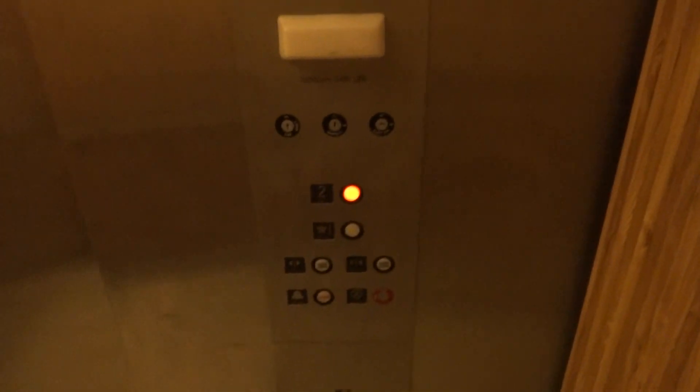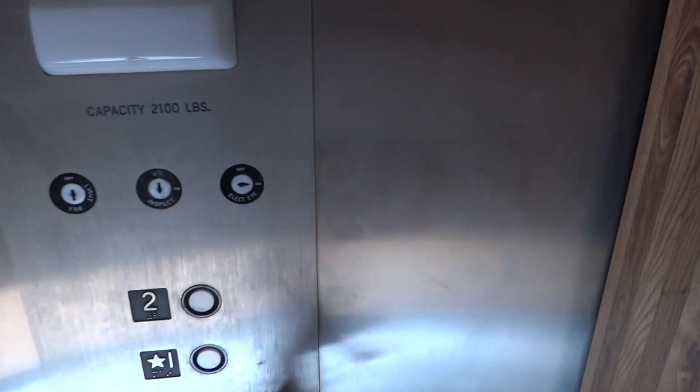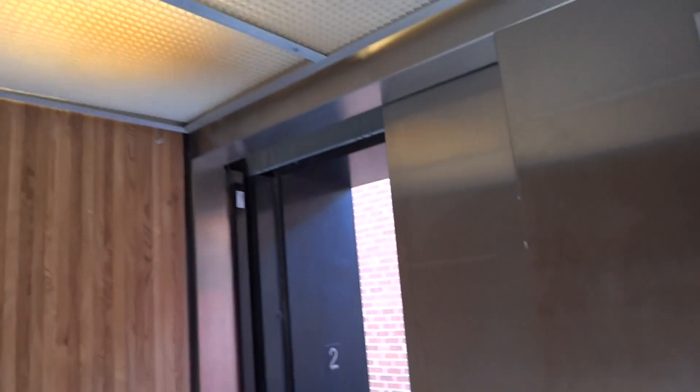Pretty nice, isn't it? I don't know if this one gets stuck a lot, but let's see. Nope, this one doesn't get stuck. Let's do our cab view. Very nice — it is a school elevator as you can see.